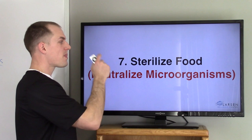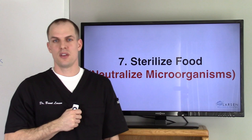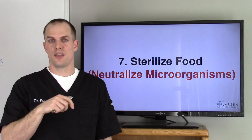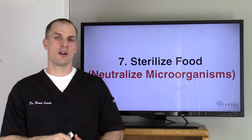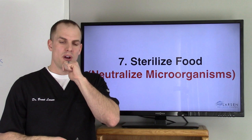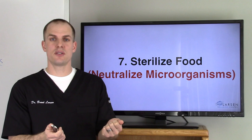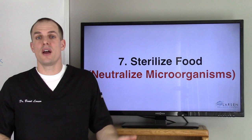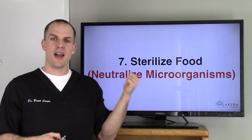Number seven — a big one: sterilize the food; neutralize microorganisms. Studies on dogs illustrate this well. Dogs have more hydrochloric acid than we do and are designed to eat meat and sterilize it. When they fed dogs rotten meat and examined the stomach afterward, there was no infection, no microorganisms — the hydrochloric acid neutralized everything. That's why it's so important. People with parasite infections, candida, funguses, and H. pylori infections need to sterilize their food. And they're giving antacids to babies and young kids now — what do you think is going to happen over time?